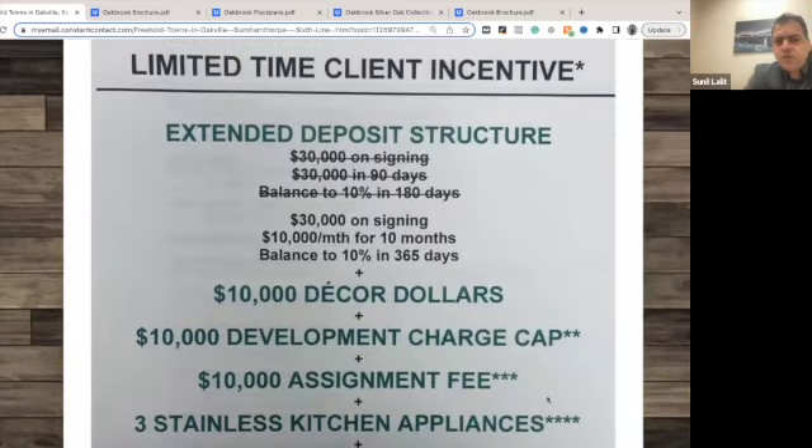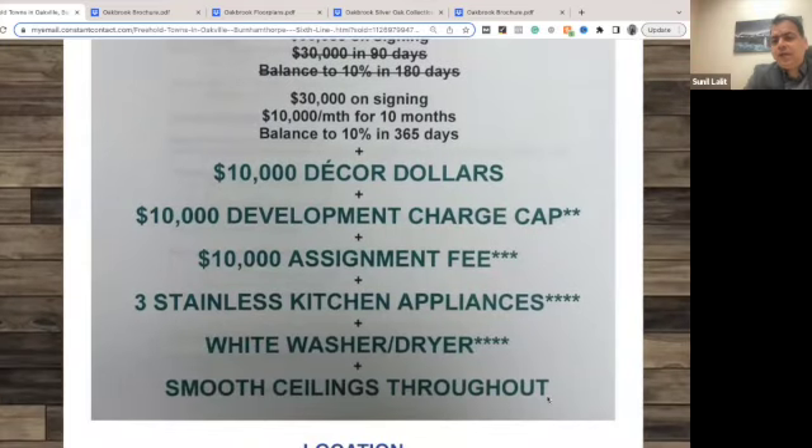The builder is giving a lot of incentives on this. The incentives include an extended deposit structure — you have 365 days to pay the deposit. So $30,000 on signing, $10,000 every month for 10 months, and the balance to 10% in 365 days. You are also getting $10,000 in décor credit.